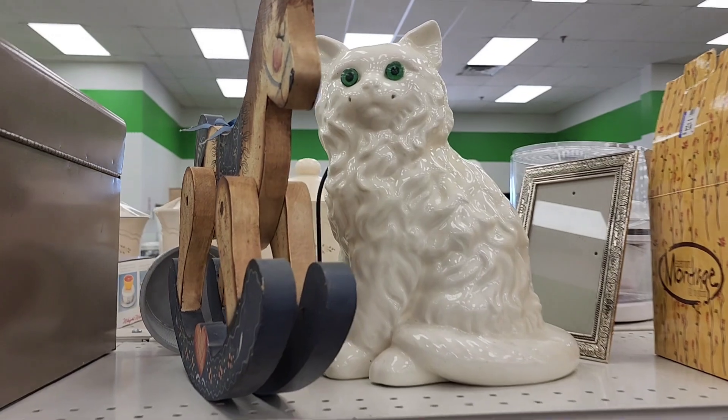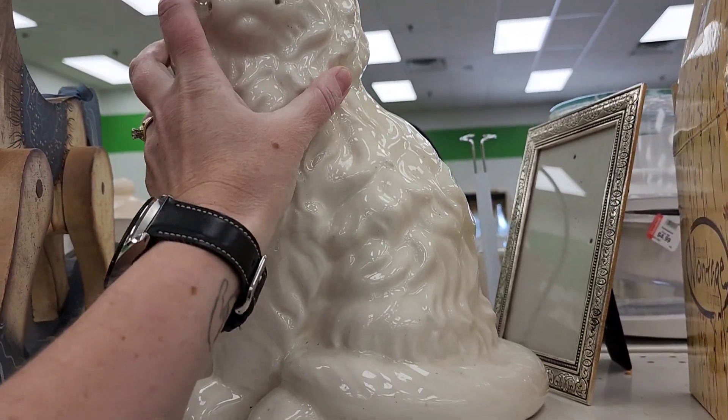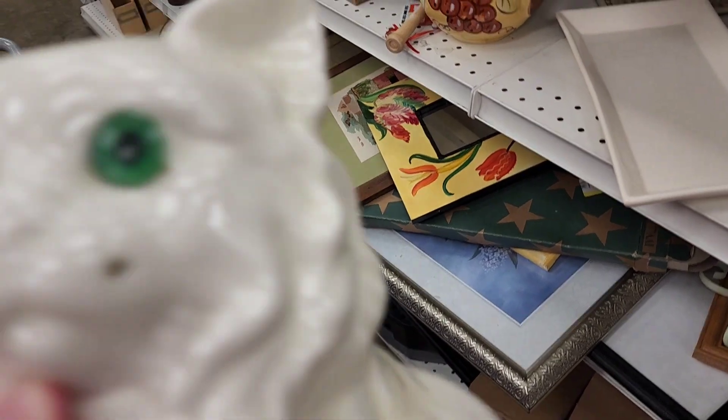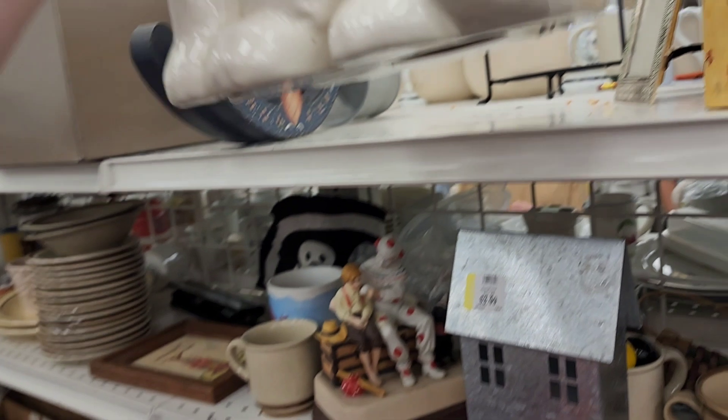Look at that cat. This is $4.99. And he has these fantastic eyes. These are usually chipped. Oh, he's missing those whiskers. He's going to watch you. That's a big one.